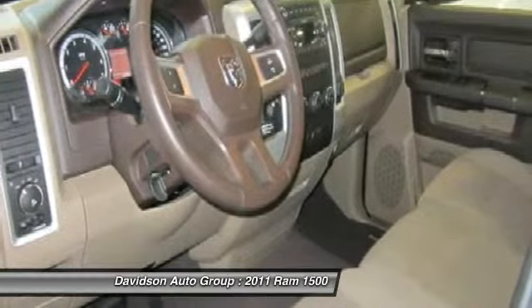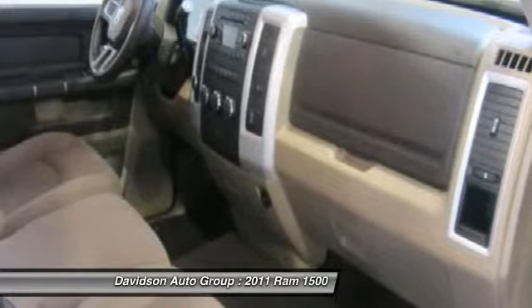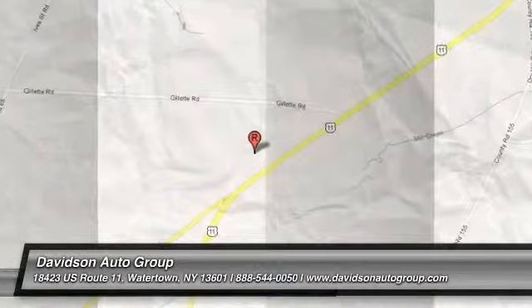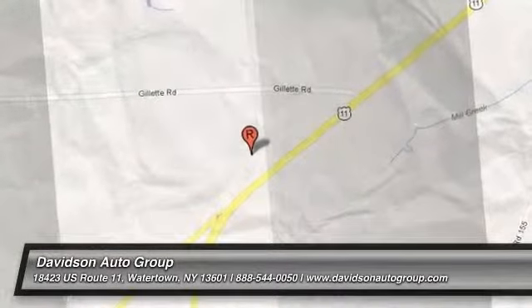Horsepower calculations based on trim and engine configuration. Please confirm the accuracy of the included equipment by calling us prior to purchase. Thank you.